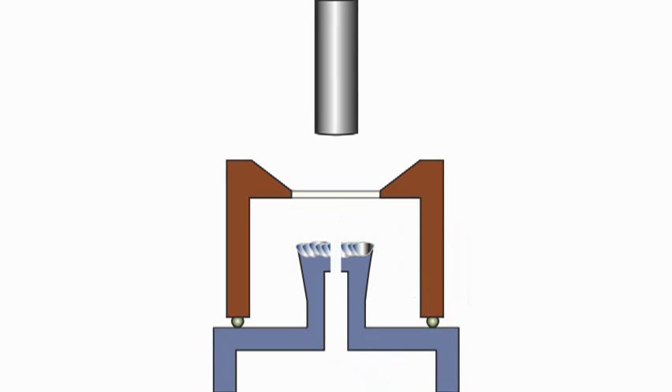To seal the hole, the laser settings are optimized for welding, the laser is defocused, and the weld is created by pulsing the laser in the alloyed material.